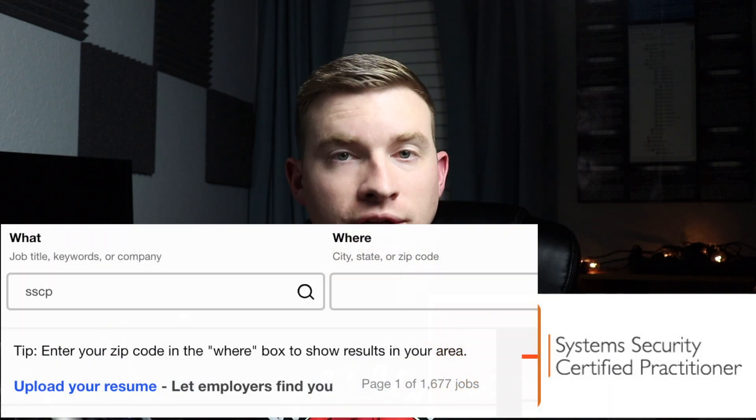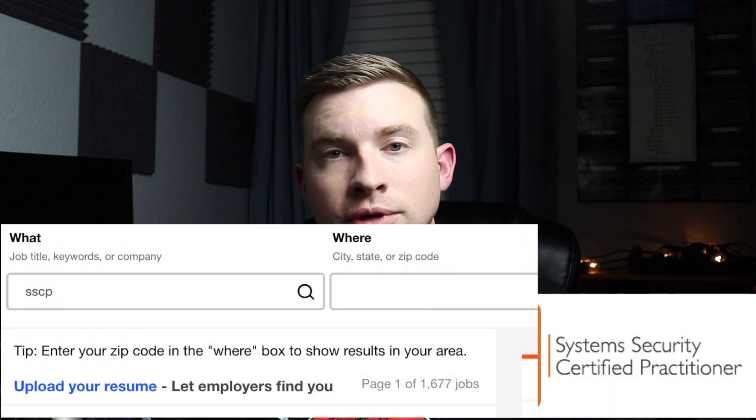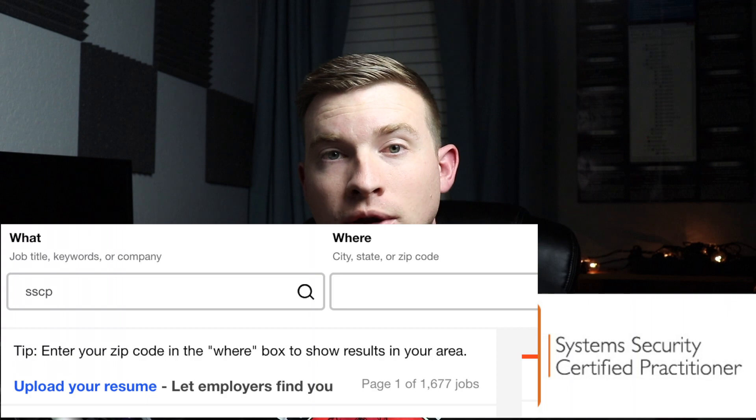I do want to mention that the SSCP costs about $250, which is cheaper than CompTIA's Security+. However, when I do a search for SSCP on Indeed.com, I get quite a bit fewer results than you see with Security+.